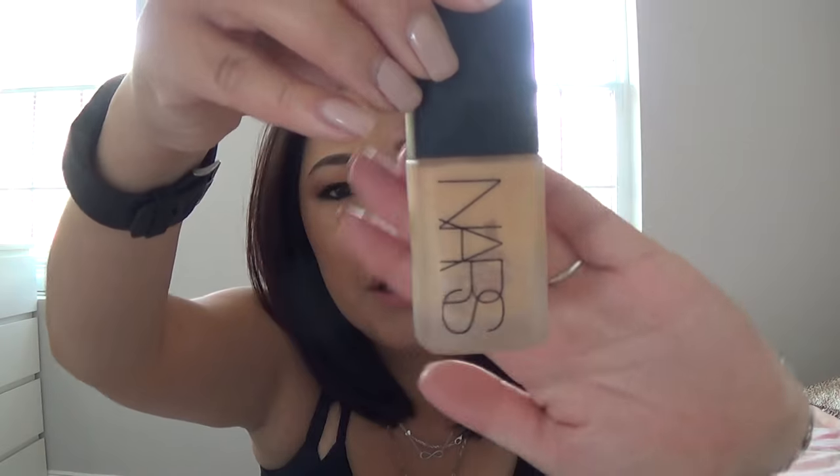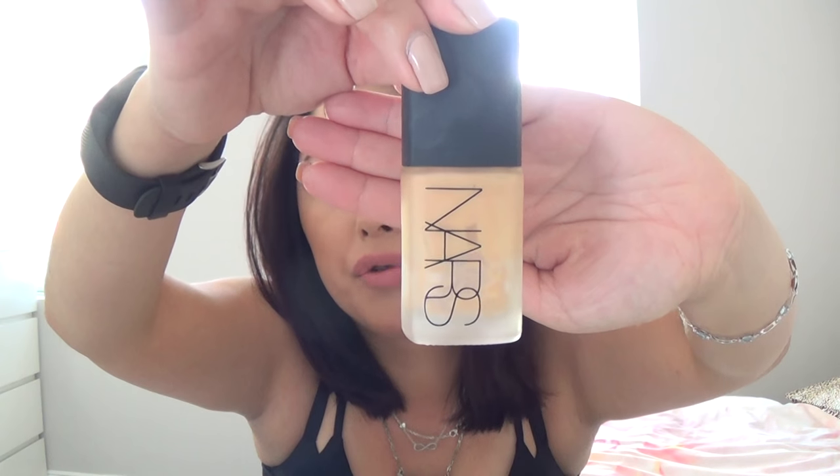I finished up my NARS Sheer Matte Foundation in the shade Medium for Barcelona, which I used up right after filming my last empties video since I haven't been self-tanning. Unfortunately this line is discontinued from NARS so I can't repurchase it, which is a shame because I really liked the formulation — it kept me pretty demi-matte throughout the day. But I have so many other foundations right now that even if they were still selling it I wouldn't be buying it anytime soon.